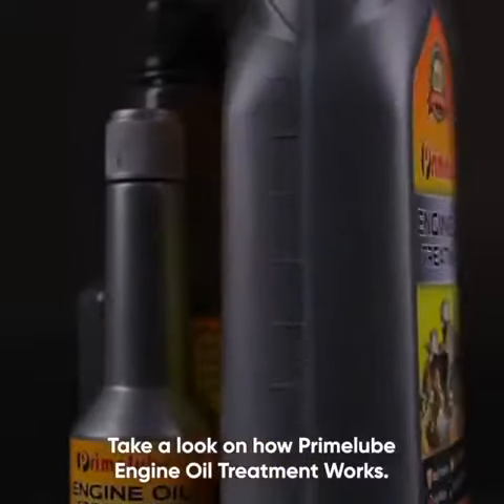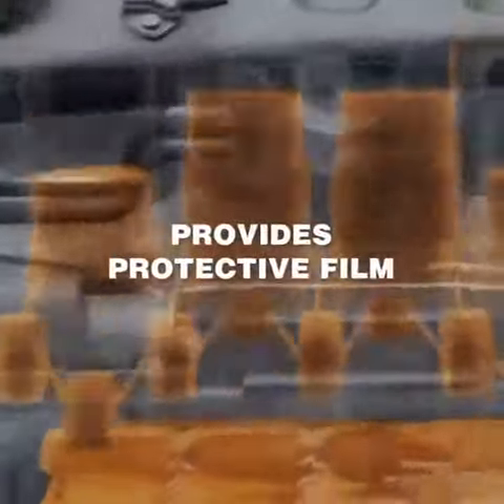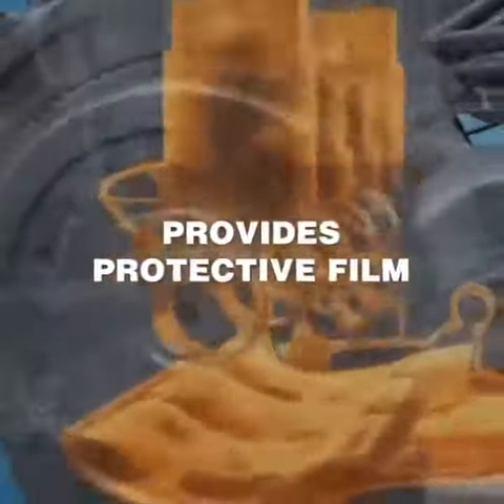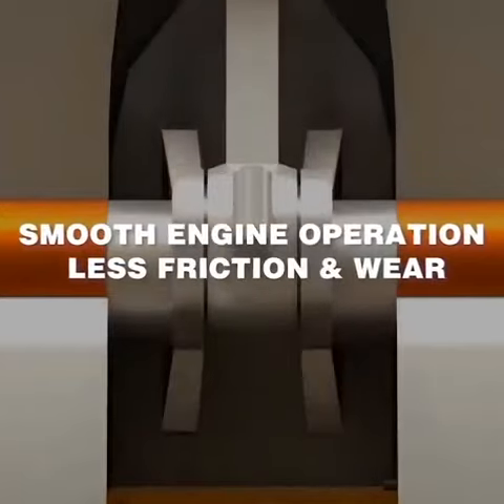Take a look at how Prime Lobe Engine Oil Treatment works. Prime Lobe Engine Oil Treatment provides a strong protective film to protect metal discs and plates. With its maximum lubrication, engine parts slide smoothly and prevents friction.